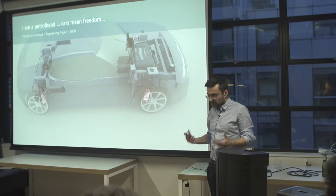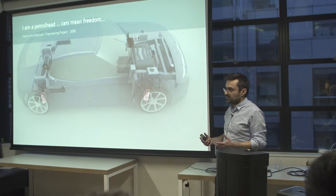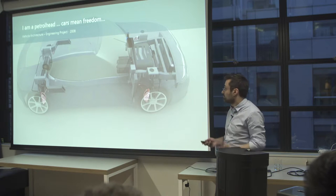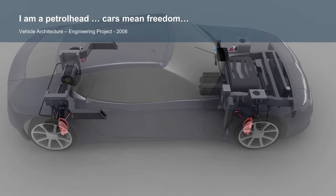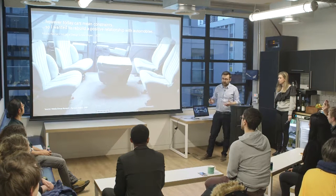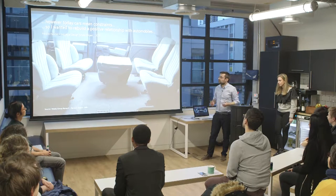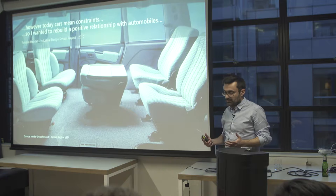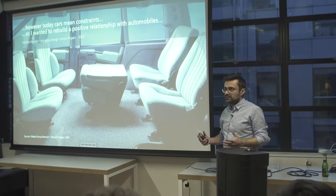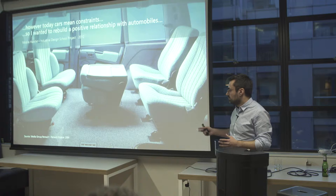For me, cars express freedom. That's why when I was a kid I always wanted to design cars, and I started to study automotive engineering. This is one of my projects back in 2008 when I was a student. However, when I moved later into industrial design school, because I was passionate by industrial design, I wanted to design the shape of cars. But I realized that today cars mean constraints. I had a project about mobile habitat back in 2010, and I was interested at that time in Renault's approach linking lifestyle and the automobile back in 1984.